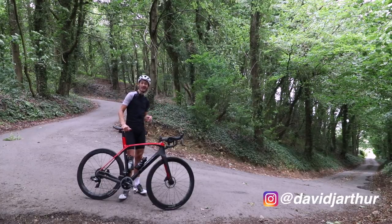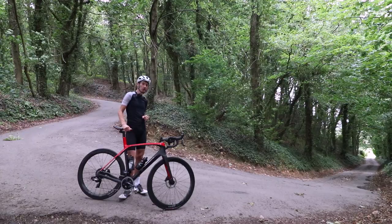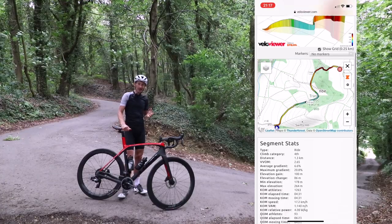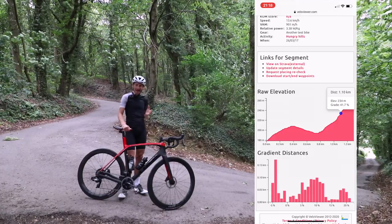This is one of my steepest local climbs. It's not Alpe d'Huez, it's not even Nostalvio, but what it lacks in altitude and mystique, it more than makes up for with gradient. Because at its steepest, about here, it's a whopping 40%. Ouch.